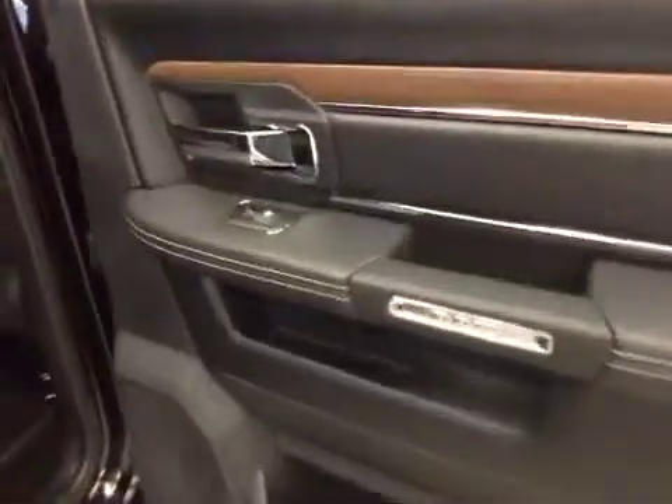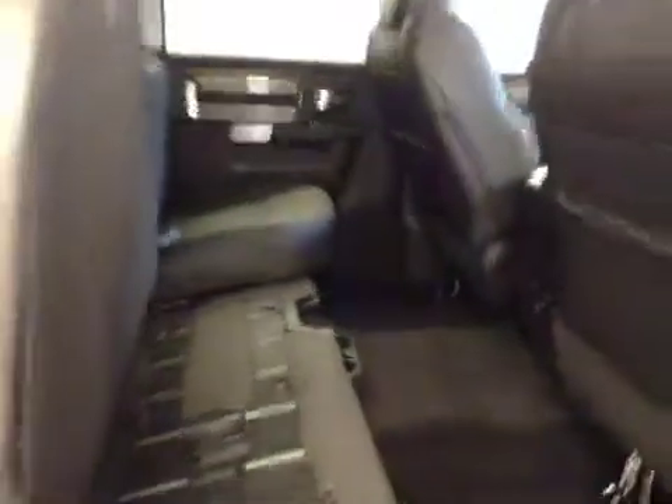Other options: you get power side windows, a 40/60 bench split seat with built-in armrests and cup holders, heated rear seats, cup holders at the feet, and seats that fold up for extra cargo storage.